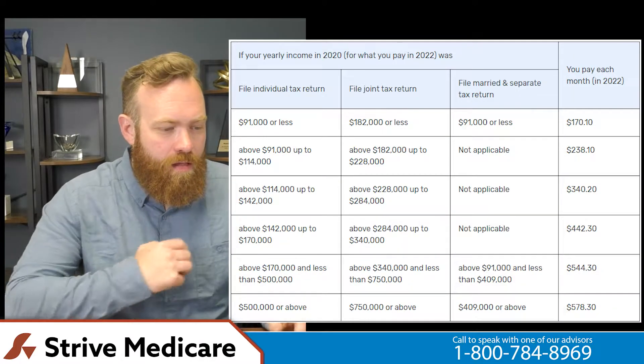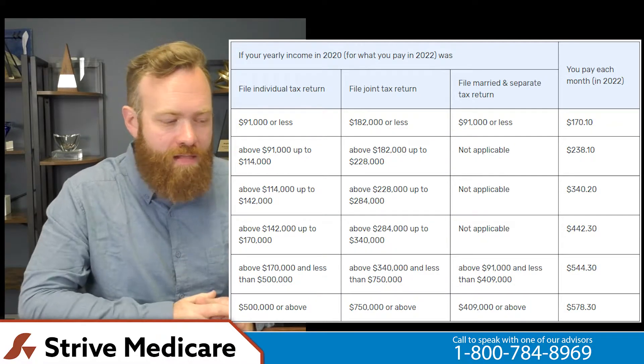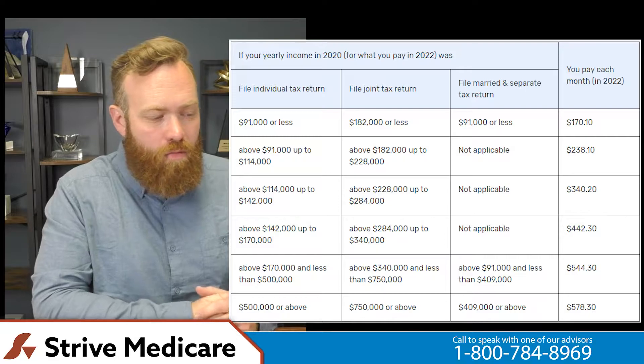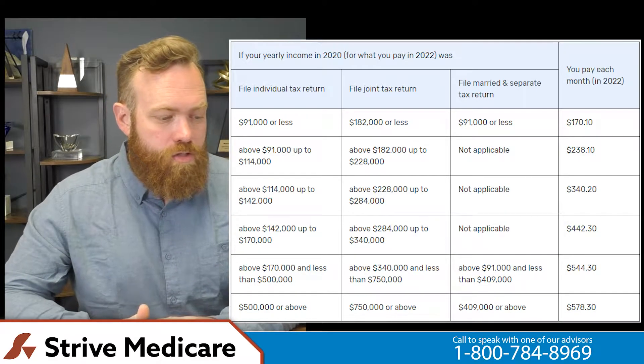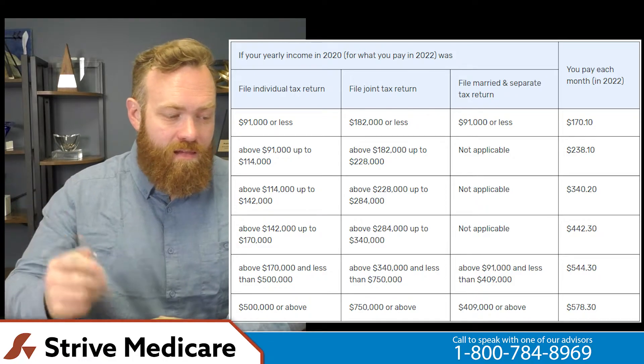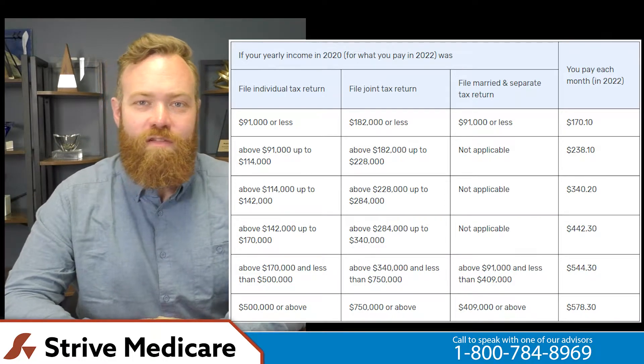The second cost I want to go over is Medicare Part B — B as in boy. Medicare Part B does have a premium. This premium is sliding depending on your income, though most people are going to pay $170.10 here in 2022. I've got a chart here from Medicare.gov — you can find this there — but it shows what your annual gross income is, whether you file individually or a joint tax return, and your monthly Part B premium on the right. If you are in those higher income amounts, you can see those premiums go up.